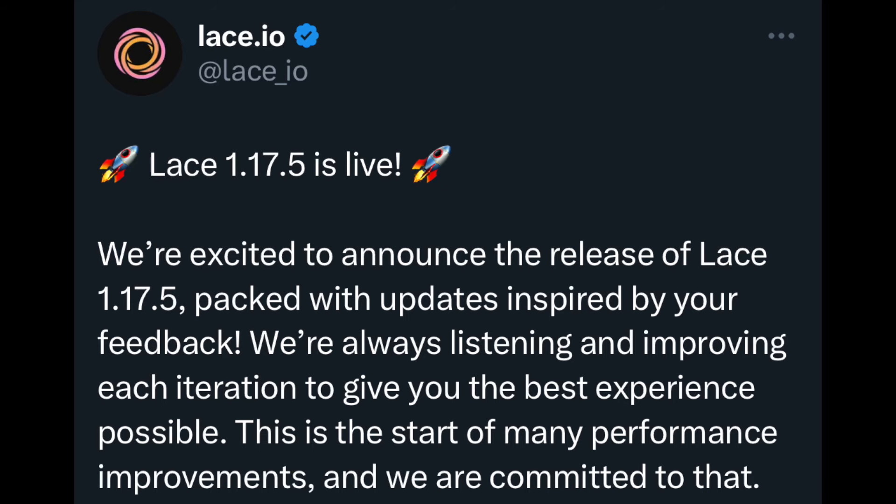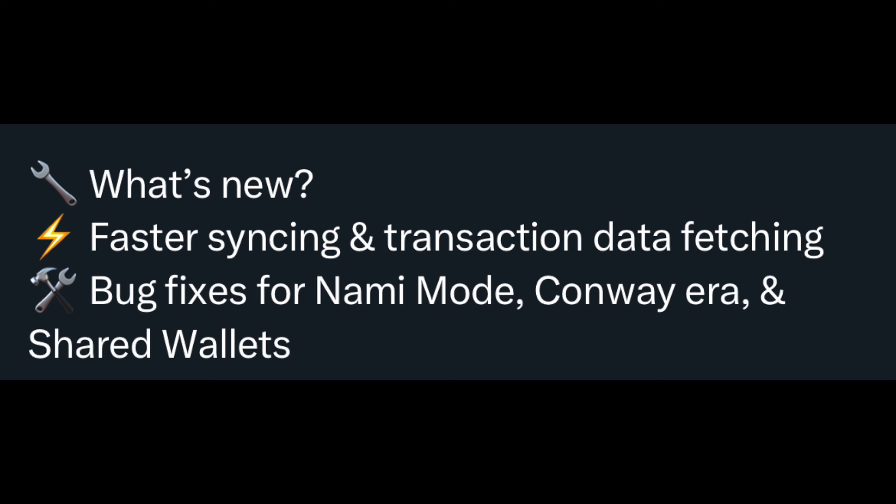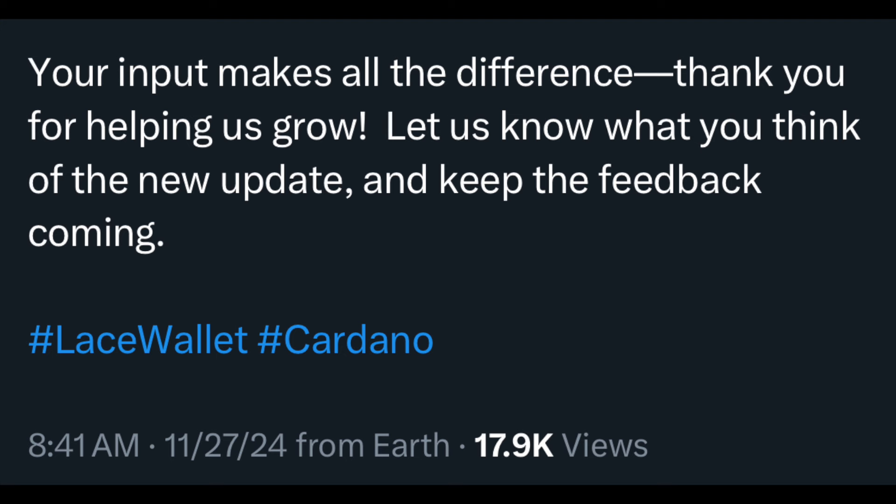Here's a tweet. Lace.io tweeted: Lace 1.17.5 is live. We're excited to announce the release of Lace 1.17.5, packed with updates inspired by your feedback. We're always listening and improving each iteration to give you the best experience possible. This is the start of many performance improvements, and we are committed to that. What's new? Faster syncing and transaction data fetching. Bug fixes for NAMI mode, Conway era, and shared wallets. Your input makes all the difference. Thank you for helping us grow. Let us know what you think of the new update and keep the feedback coming.